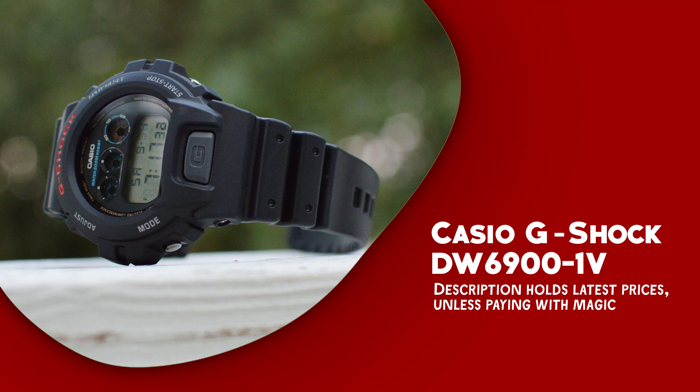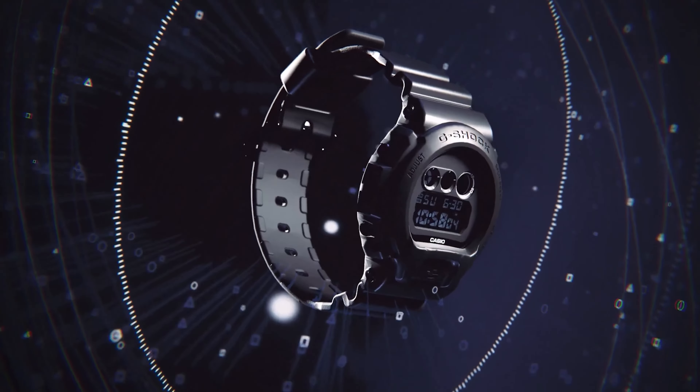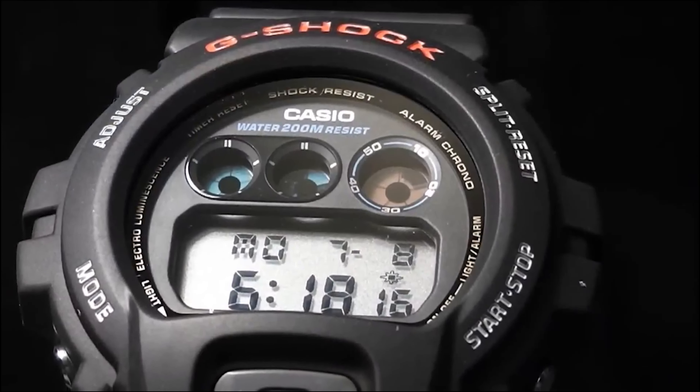Casio G-Shock DW6900-1V. This timepiece combines ruggedness with precision, making it a reliable choice for those seeking a durable and functional watch. This iconic G-Shock model is designed to withstand the harshest conditions, thanks to its shock-resistant construction, ensuring it can endure accidental drops and impacts. Crafted from durable plastic, it's not just a watch — it's a fashion statement that complements both casual and sporty outfits. With its 200-meter water resistance, it's also ideal for water-based activities, from swimming to snorkeling. Its EL backlight ensures visibility even in low-light conditions, enhancing its practicality.